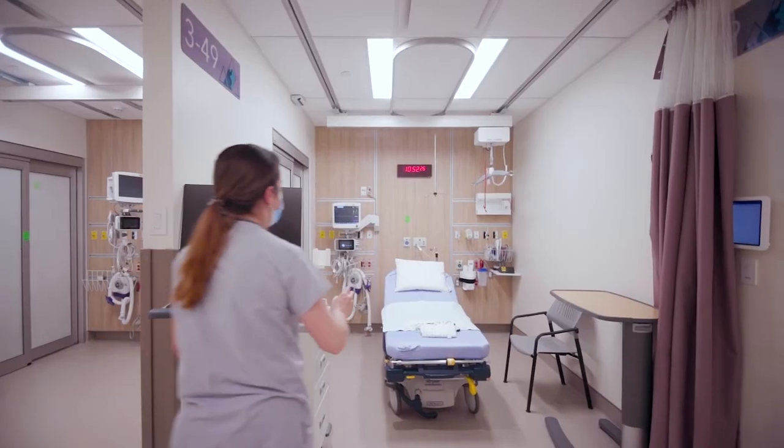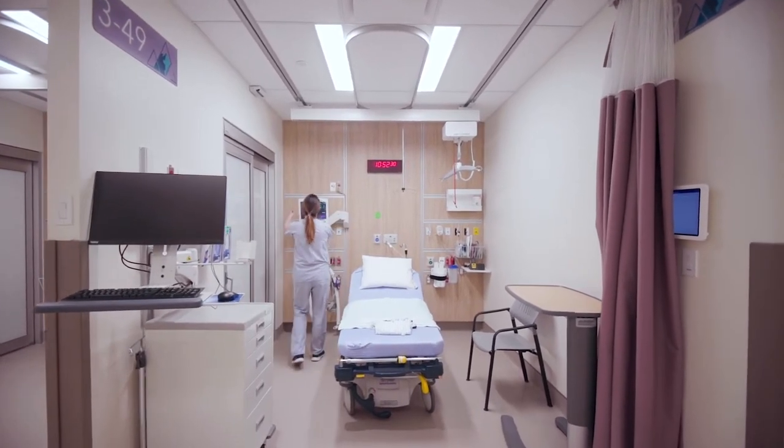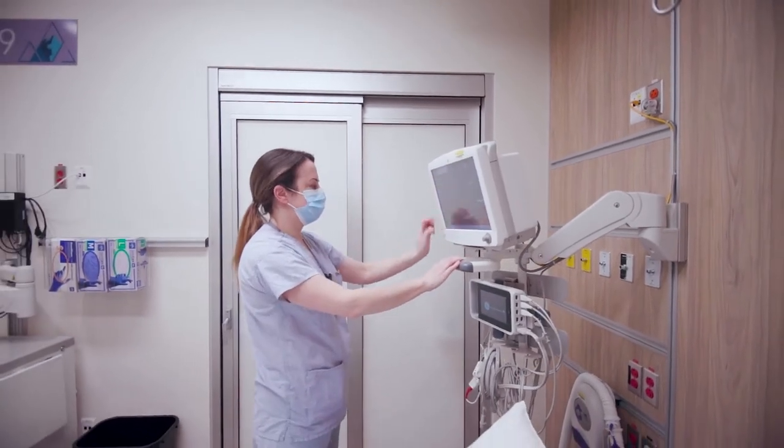When you start something new it's always a good opportunity to take a step back and look at how you do things — not just go into the old ways of doing things in a new space, but actually start doing things in a new and better way. The new space is set up in a way that will allow our teams to work more effectively and more efficiently.